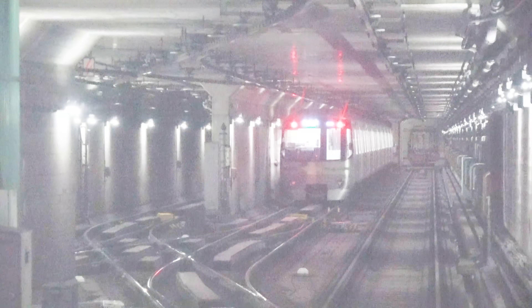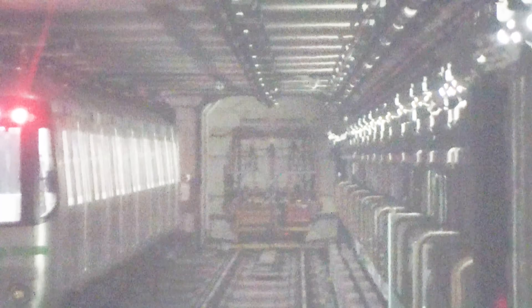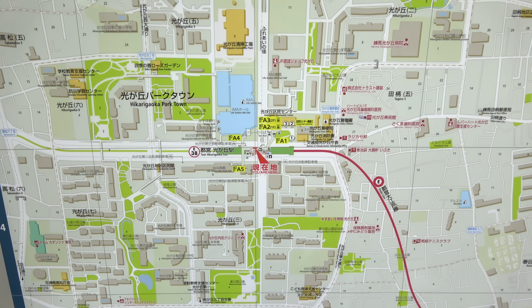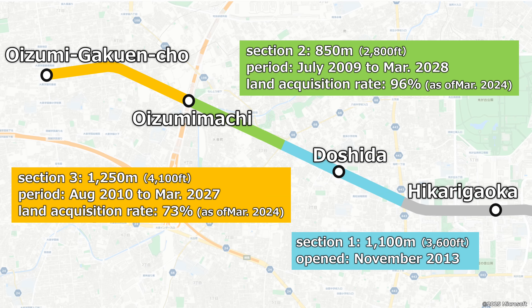On the back wall, there is an illustration of an Oedo Line train. The details of why there are rails and overhead wires in an area not yet in use are unknown. The line up to Oizumi Gakuen Cho is planned to be built directly underneath the road, with three stations planned. Approximately 3.2 kilometers, about two miles, of road has been developed in advance of the Oedo Line extension. Of this, 1,100 meters including Doshida Station has already been completed. Land acquisition for the next 850 meters is 96% complete, and for the next 1,250 meters is 73% complete, so the project is progressing steadily.